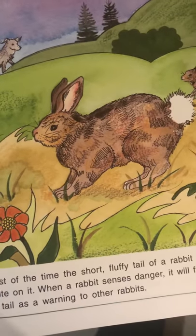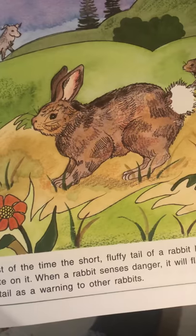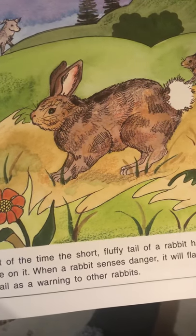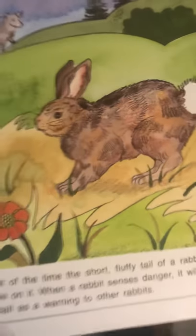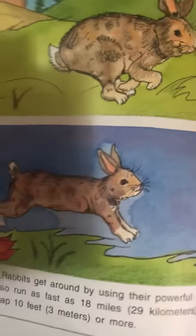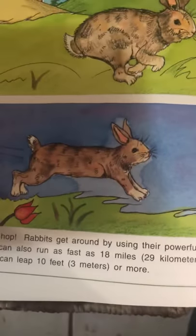Most of the time, the short fluffy tail of a rabbit has a splash of white on it. When a rabbit senses danger, it will flash the white tail as a warning to other rabbits. I saw that just today when I pulled in my driveway — there was a rabbit in my yard and it ran away and all I could see was its white tail.